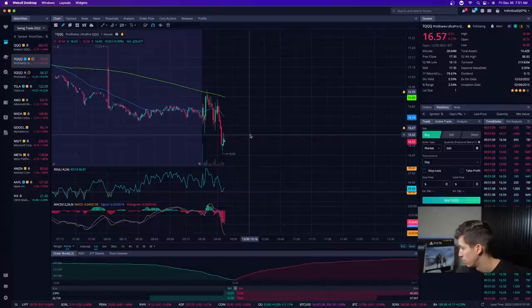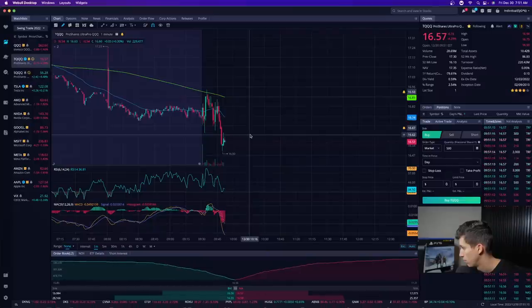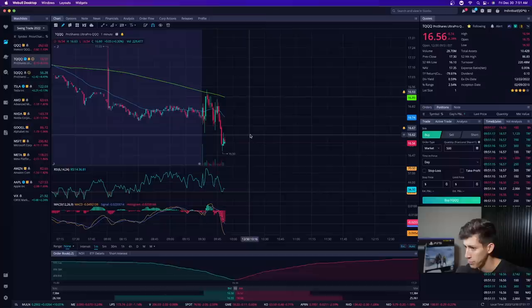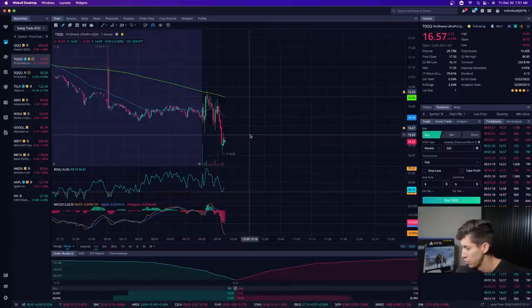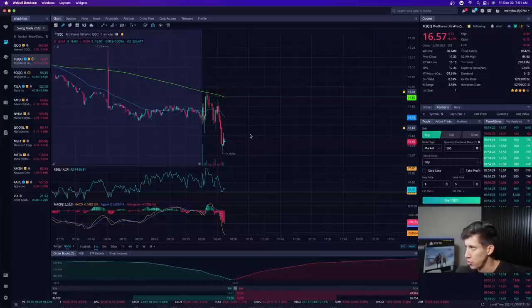I do not trade options whatsoever — never have, never will. Please make sure that you are aware of that.